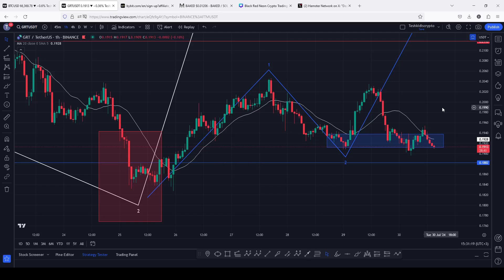GRT at the time of this recording is seeing a bit of a breakdown move after making significant highs yesterday, above the 0.2029. At the time of this recording we have lost the 20-day MA on the one-hour chart, flipping it back into resistance.